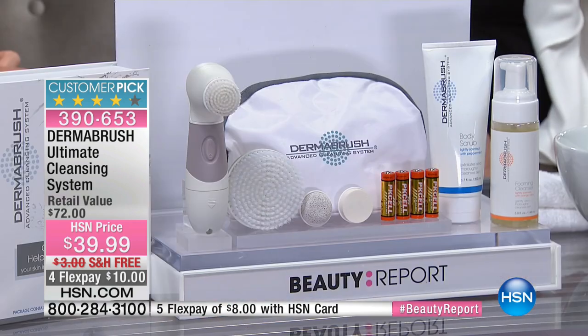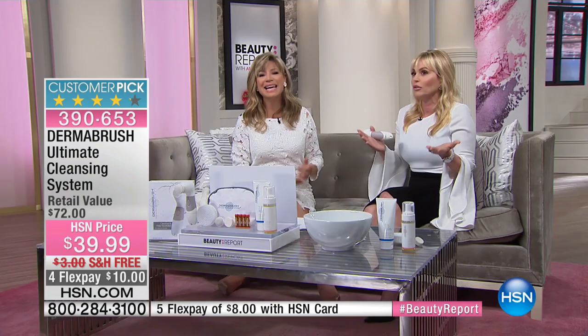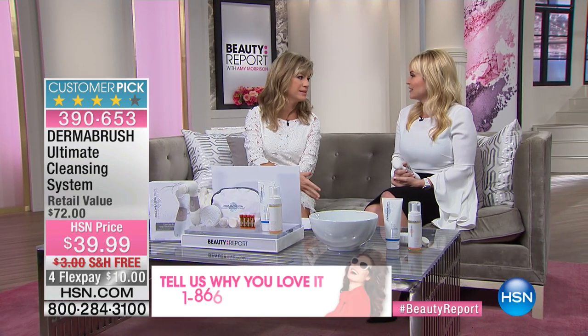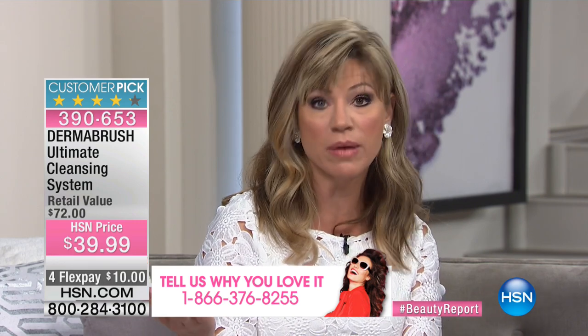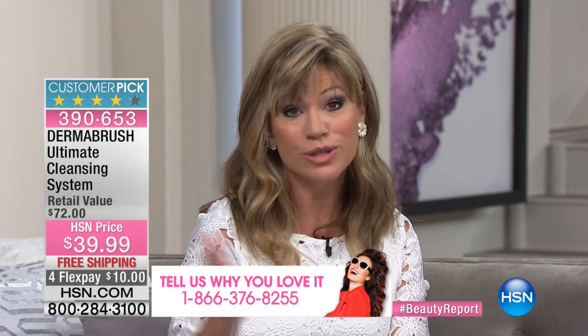To get that radiant, younger-looking glow, to get reduced fine lines and wrinkles — it all starts with maintaining and cleaning your skin. And to get it at $39, compare that to cleaning systems out there that are $199 to $200. Why do millions of women use cleansing systems like this brush system? Because it really gets into those pores and removes all the dirt, debris, and long-wearing makeup that we're all wearing.